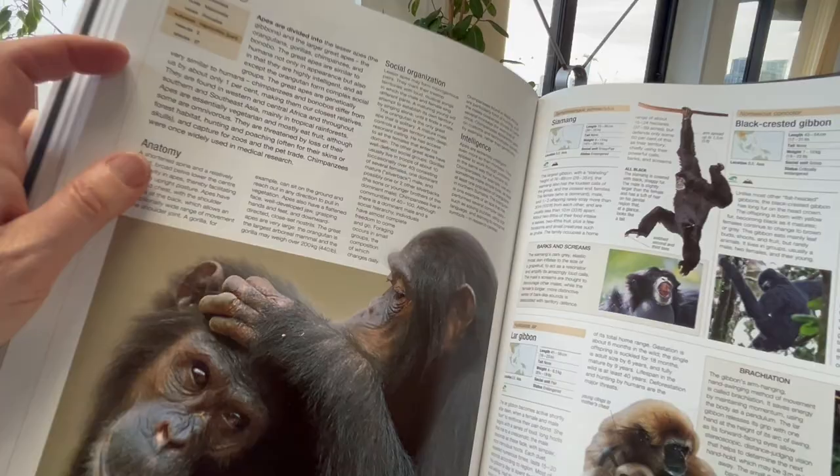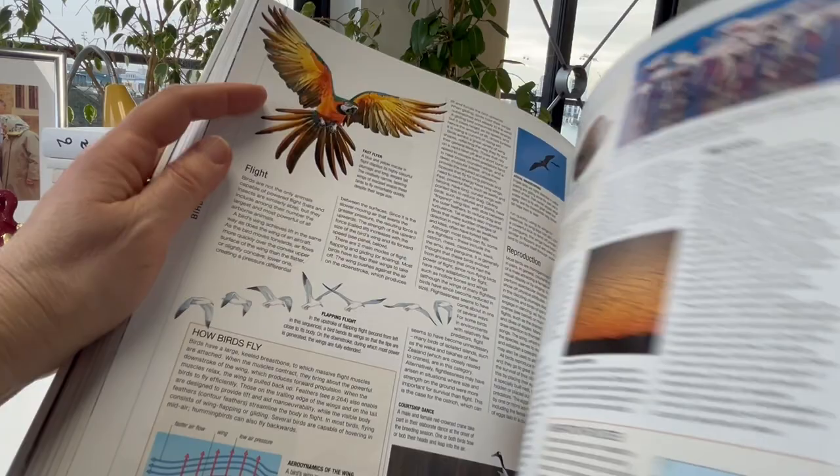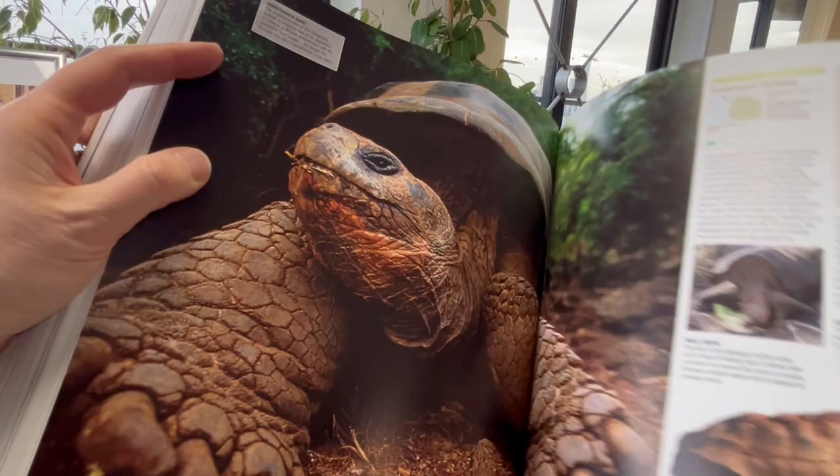Apes, brown bears, pigs, eagles, owls, passerines, tortoises and turtles.